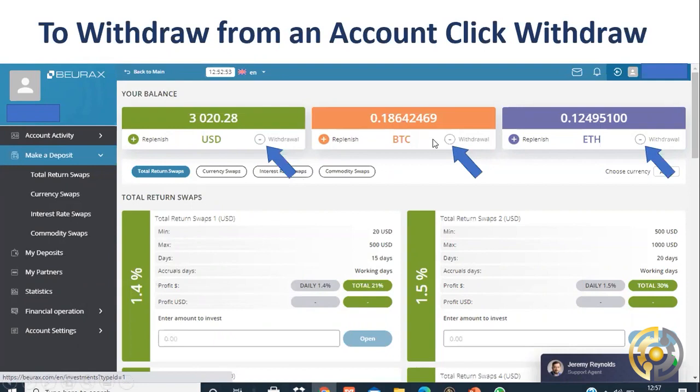Every day your profit appears in your wallet, and every day you have the ability to press the withdrawal button and take it out. You don't have to wait 15 days — you can take it out every day, every second day, or twice a day, it's entirely up to you. This is totally passive — you don't have to share it with anyone, attend events, or do any hard work. For 1.5 percent over 20 days, consider a plan between $500 and $1,000, which gives you 30 percent instead of 21 percent.